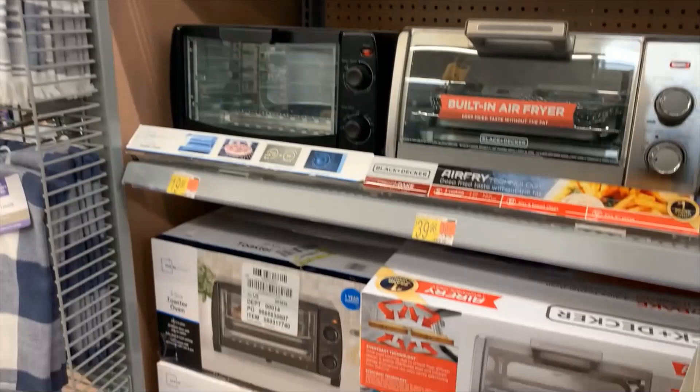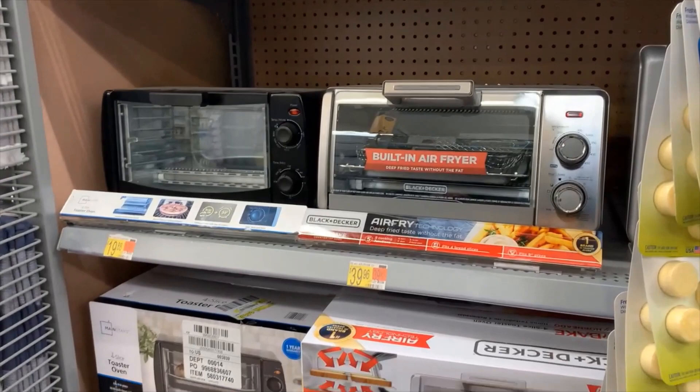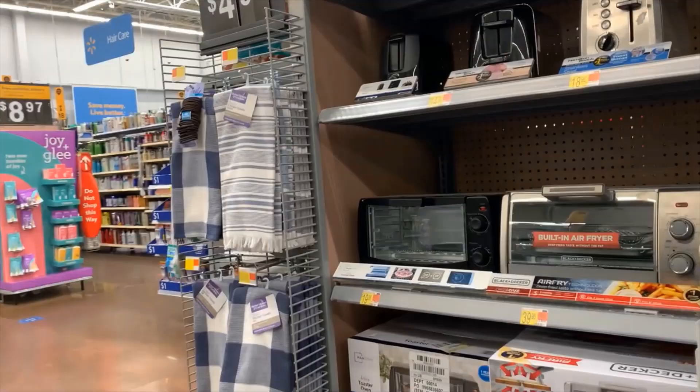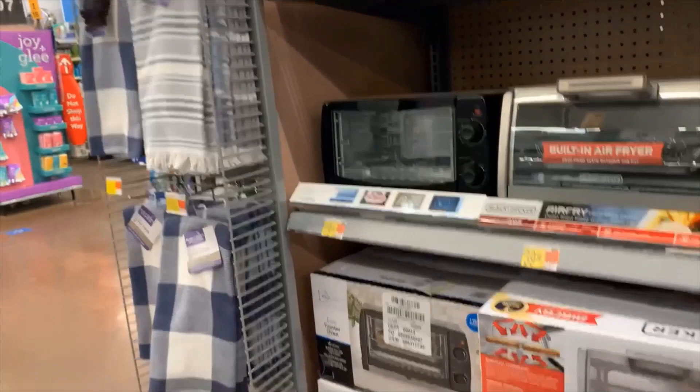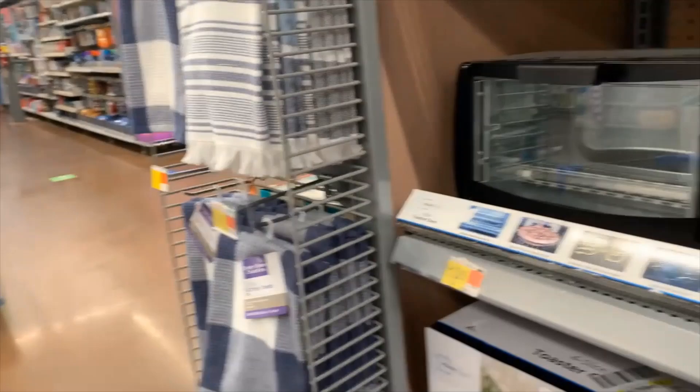This is an air fryer — a built-in air fryer from Black & Decker for $39. And this is a Mainstay air fryer, which costs around $20. It opens up like this, you can see it.